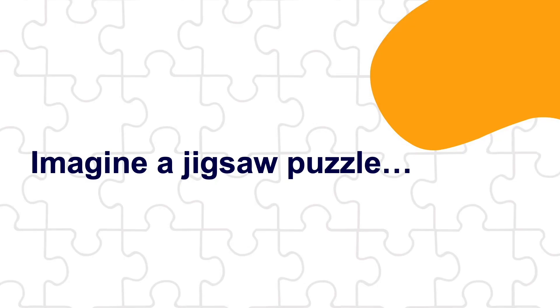Now I want you to imagine a jigsaw puzzle — the most complicated jigsaw puzzle you've ever seen, and there's no box with the picture on it that you can cheat with. It doesn't exist. That is your map of Parkinson's.